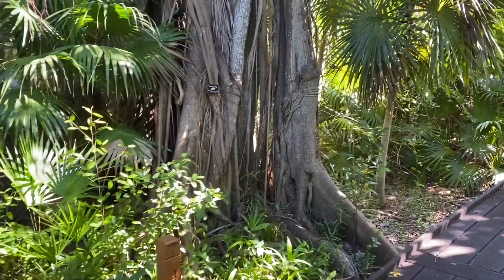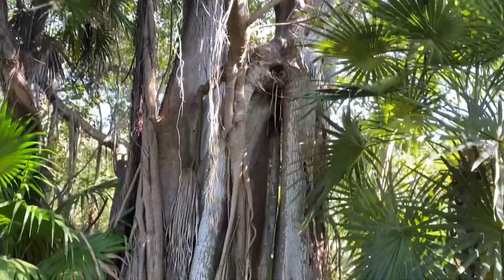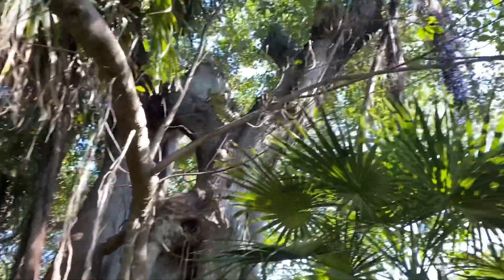Here is a great example of a mature strangler fig tree, which is native to the southernmost part of Florida, which is why we can see them so frequently down in Key West.